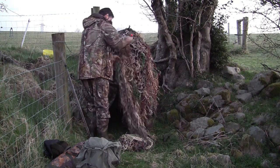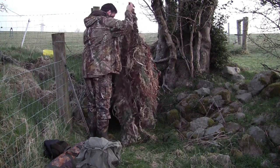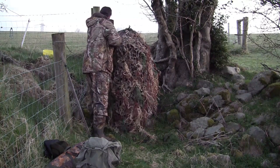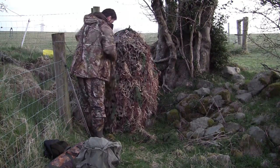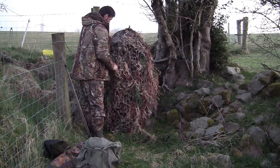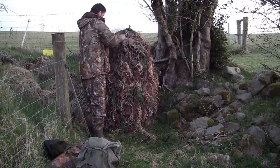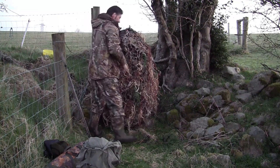Even though I took three hooded crows off this ground the last time I was here, the farmer is still seeing some about the lambing fields, so I decided to come by again and have another go. I set up in the same place in the same way and hopefully I'll have the same result.